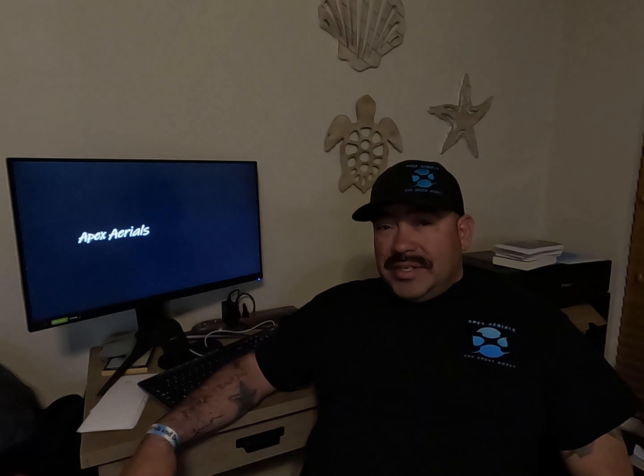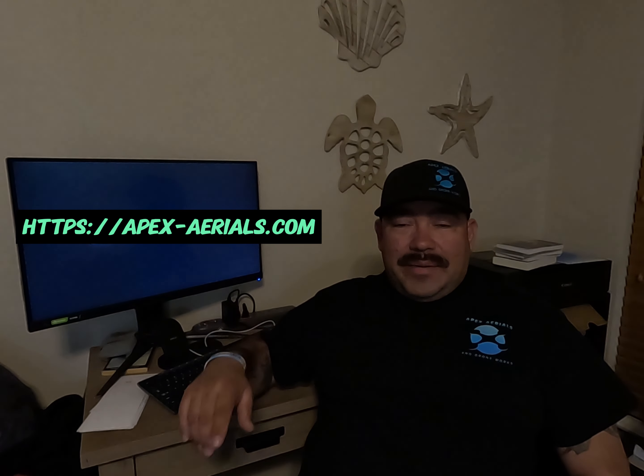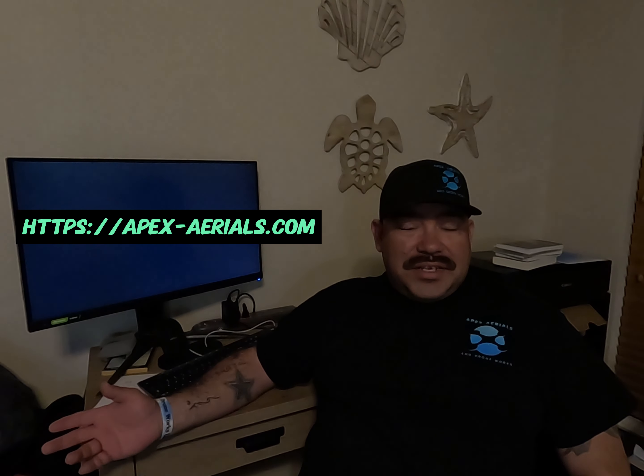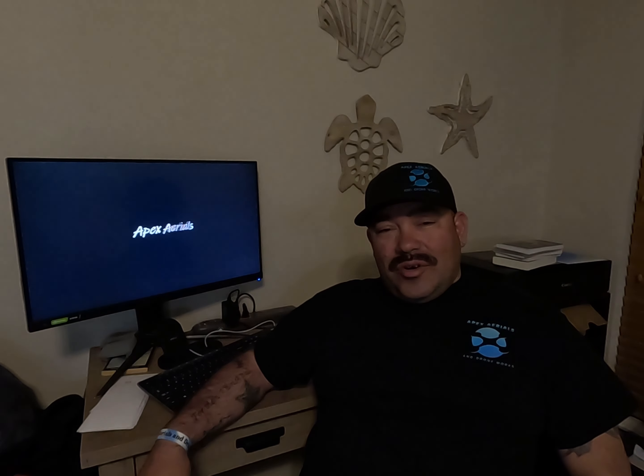If you want to check out my website, I believe there's a link on my channel — if not I'll put one right here and you can check it out. Check out my portfolio, the pricing is on there, and some of the services I offer. Make sure to like and subscribe to the channel and I'll be putting more videos out — you guys can join me on my video journey. Thank you so much.